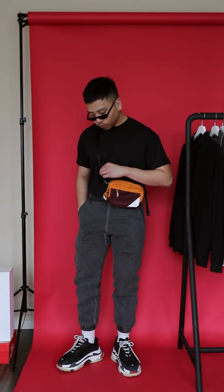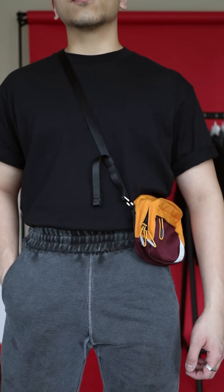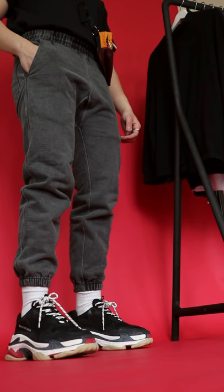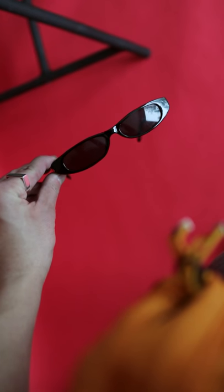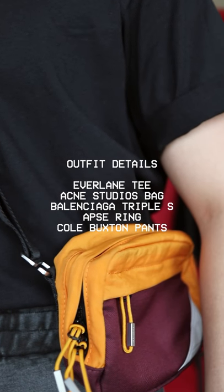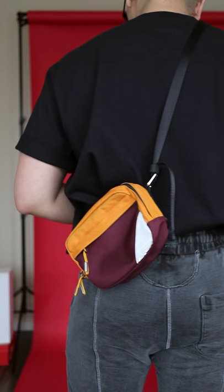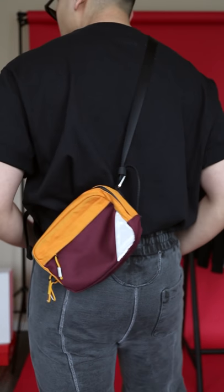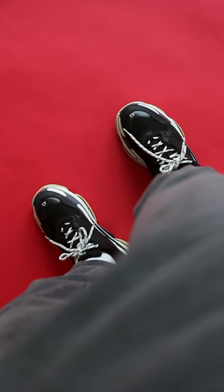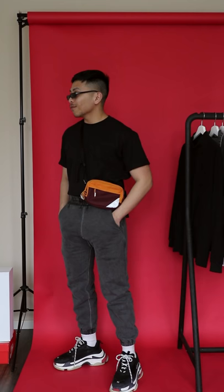Outfit number one is the perfect everyday casual flex. I'm sporting an oversized tee from Everlane tucked into the Cold Boxing sweatpants, and because the outfit is really simple, I threw on some statement pieces such as my Balenciaga Triple S's, these vintage-inspired frames, and for an everyday on-the-go vibe, this bag from Acting Studios that acts as a nice pop of color. I really like the whole boxy look from the t-shirt mixed with the stacked and chilled look from the sweatpants — it makes for the ideal fit to do pretty much anything casual and laid back.